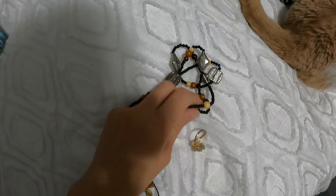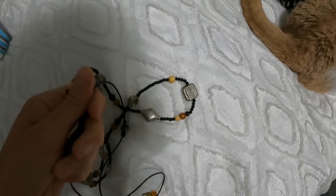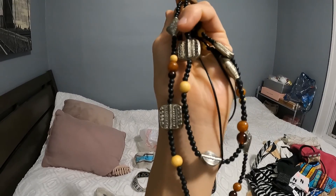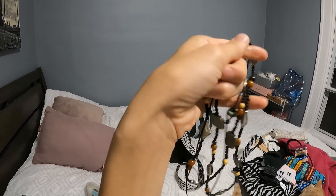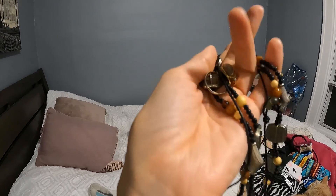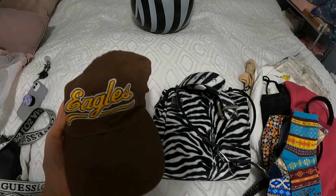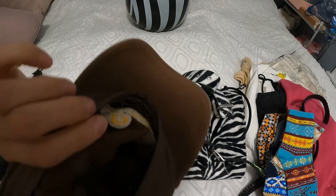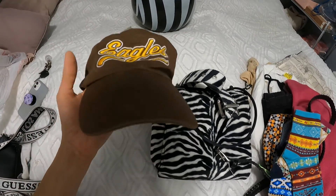These necklaces and ring are all pre-loved and they're from my Instagram, which you can check out in the description. If you like vintage, go check it out — it's Eagle Hat — and it's pretty vintage.